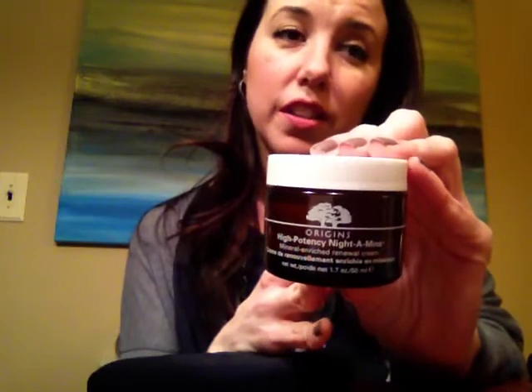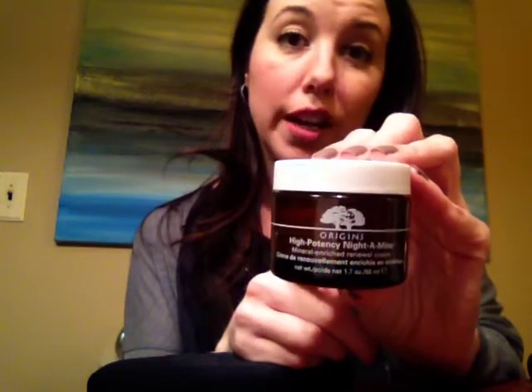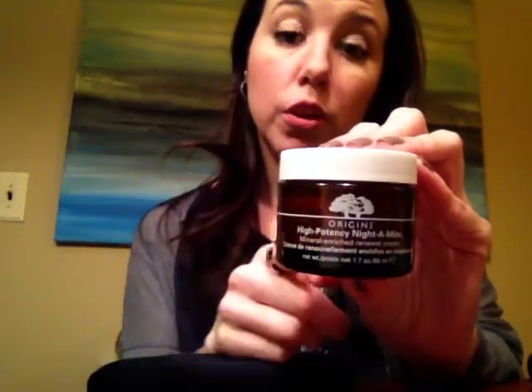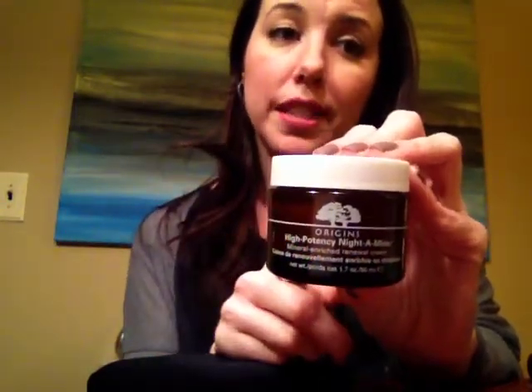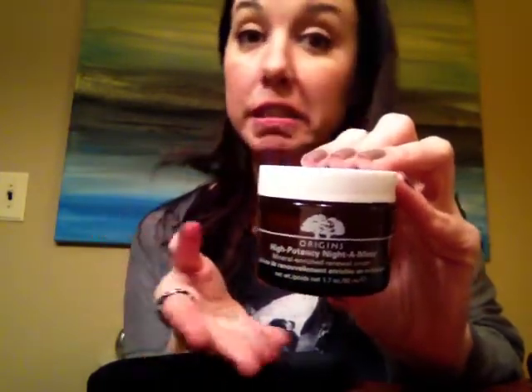As far as night creams go, they can get really expensive. This I thought was reasonable at $40, given that some of the Olay night creams — even Neutrogena — can be almost just as much at the drugstore. So I highly recommend this. It's from Origins — Origins.com, or check out the counter at Macy's at the Hamilton Mall in Mays Landing. That's where I got mine.